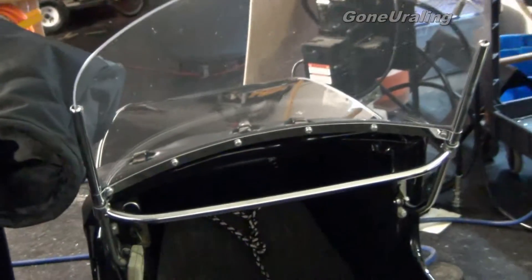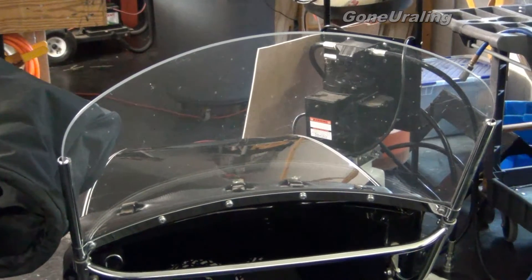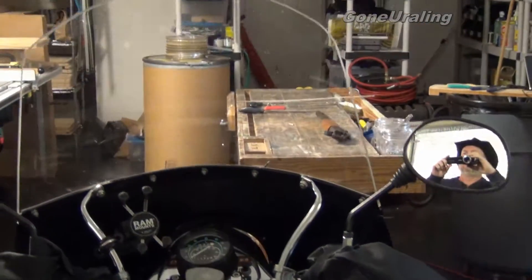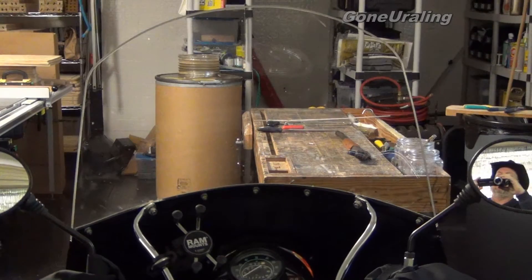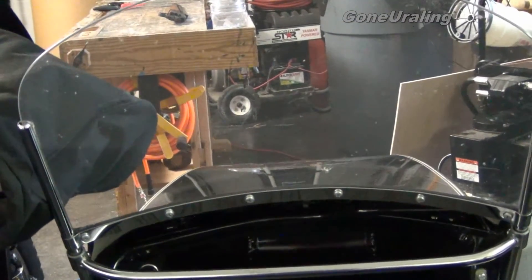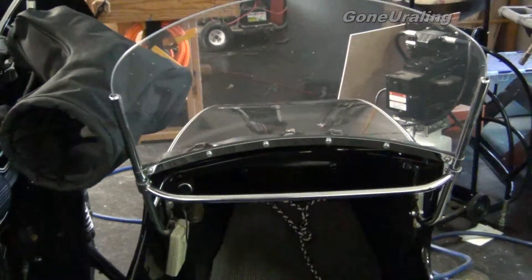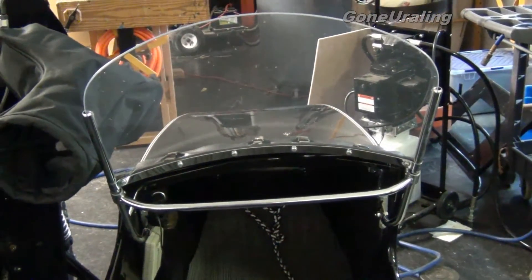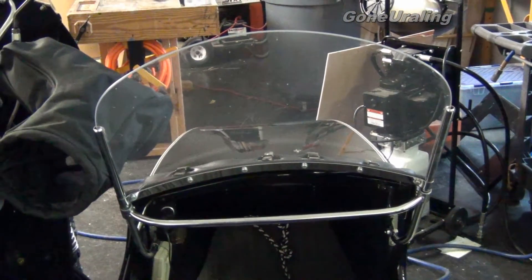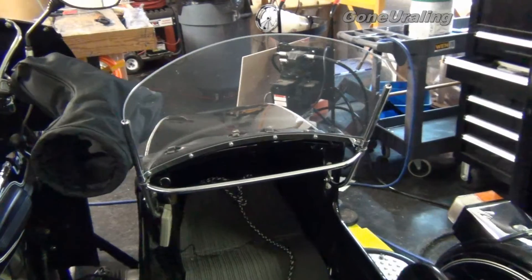The windshield is not as milky as it looks in the video. I guess it's just the way the light is cast across it. When I'm directly behind it, it looks nice and clear, but through the camera it looks a little milky. Through the eye you can see it's plexiglass, but it's not as milky as the camera makes it out to be. Not sure why - just refracting light.